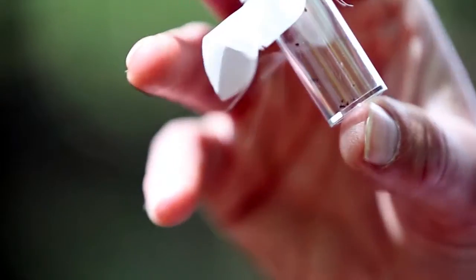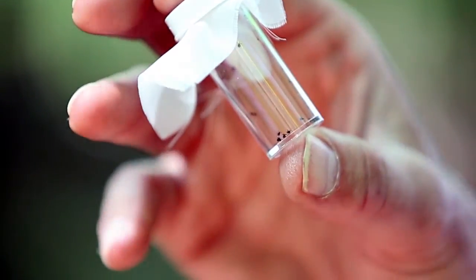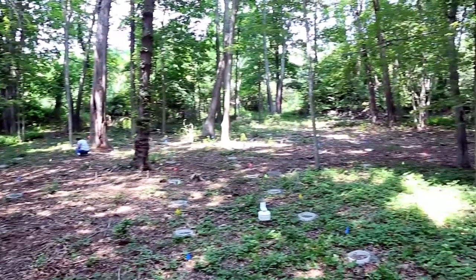We've got 60 nymphal ticks counted out in each one of these bottles and we're going to add 60 ticks to each arena. It took us months to grow these ticks in the lab.